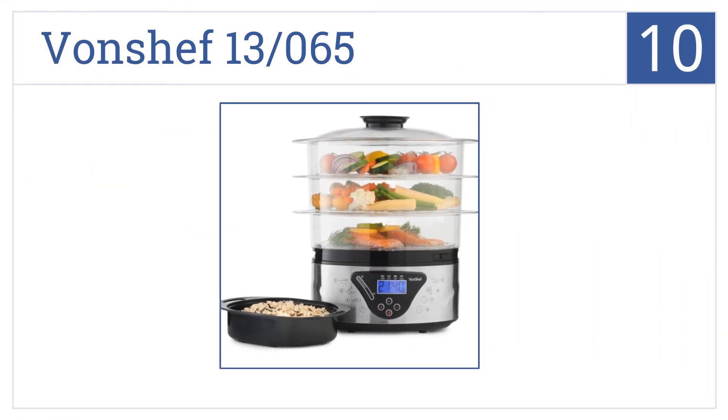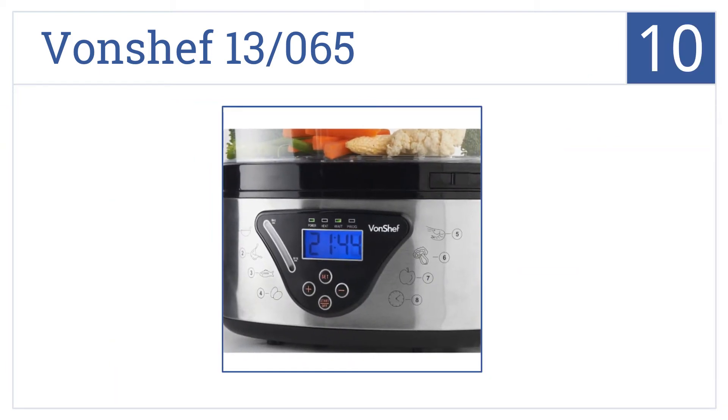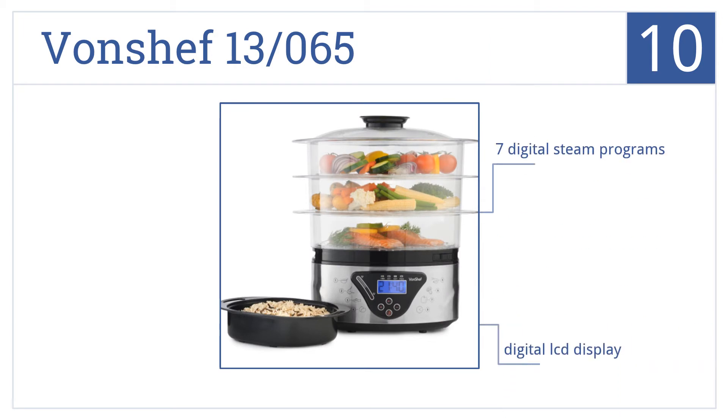Starting off our list at number 10, your health and wallet will benefit from the Von Chef 13065 as you whip up a savory meal using one of the healthiest cooking methods today. It features seven digital steam programs and a digital LCD display, however it does come with shallower baskets than other designs.